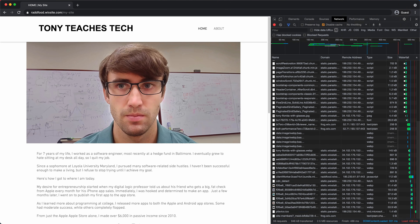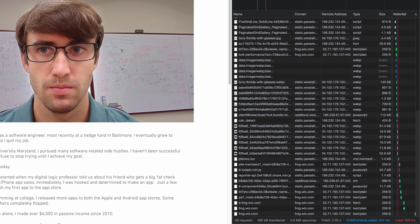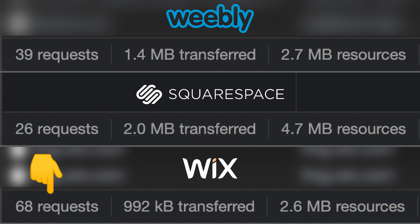At this point it seems like Wix is the clear winner, but because I know a thing or two about website speed, I wanted to dig a little bit deeper. I used Google Chrome's built-in developer tools to look at the individual requests being made for each website. Although Wix is making the greatest number of requests by far — a total of 68 individual resources — the size of the page is actually the smallest at 2.6 megabytes, not much bigger than Weebly at 2.7 megabytes. Based on that data, it seems like Wix does the best job of compressing its images, and it turns out that's actually the case.